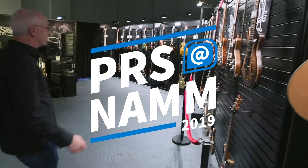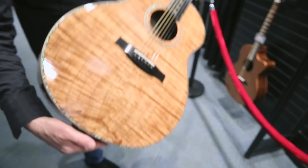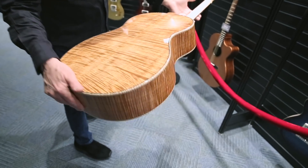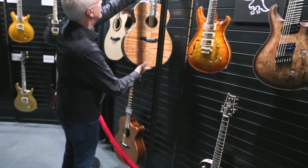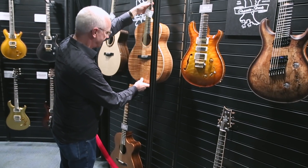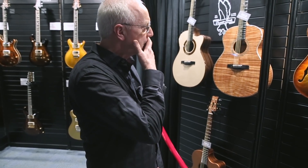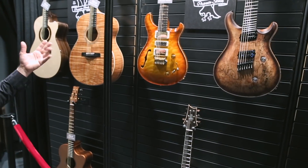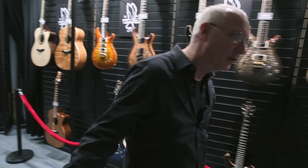Look at all this stuff. This thing is wild looking. Look at that. Isn't that beautiful? This is a private stock acoustic. I just think that's a good place to start because PRS started making guitars like this with this kind of wood on it — that's how we started. Now we do all kinds of other stuff. So let's go.